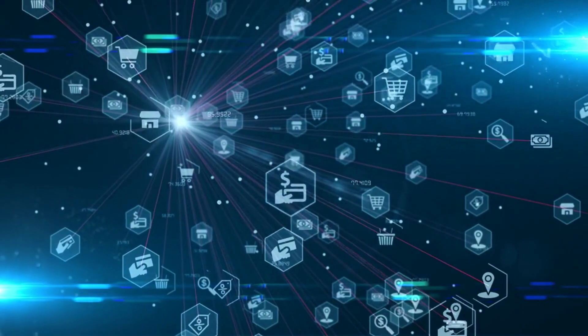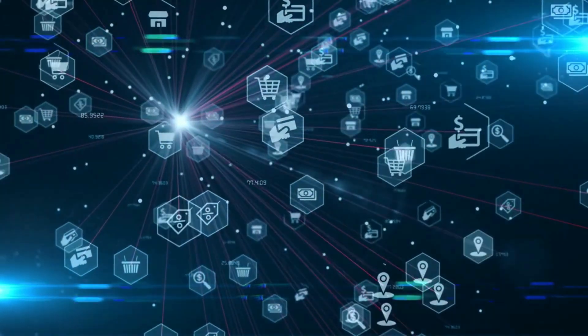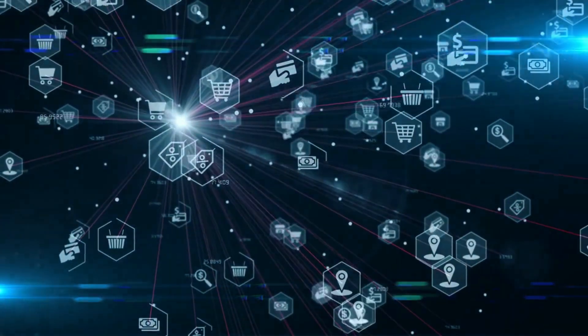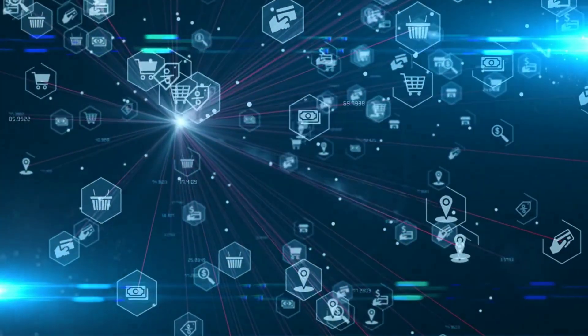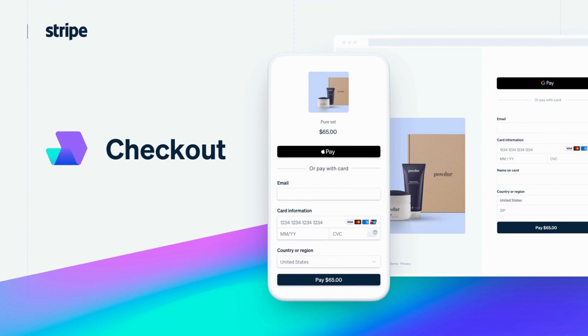NowSite 2.0 includes e-commerce capabilities, allowing users to set up an online store and sell products directly from their website. The platform integrates with popular payment gateways such as PayPal and Stripe, making it easy for users to accept payments.